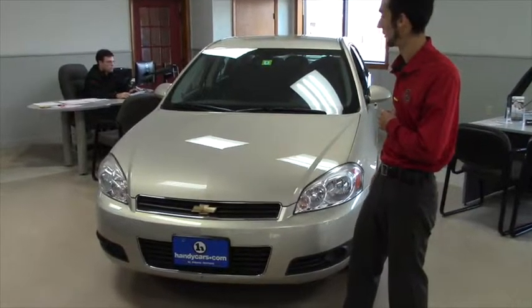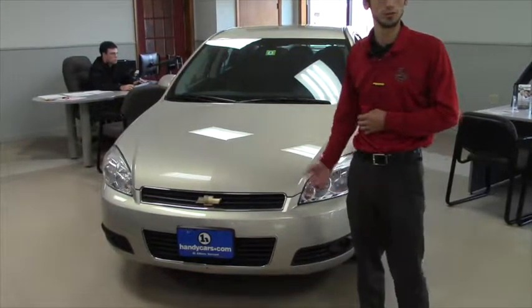I'm just going to go over the Impala real quick — it is a very clean vehicle, clean enough to be in our showroom.